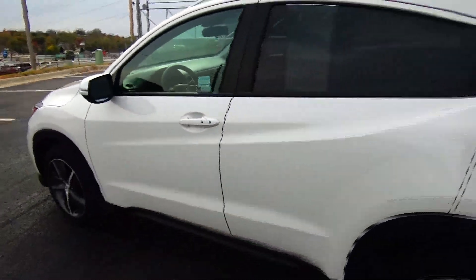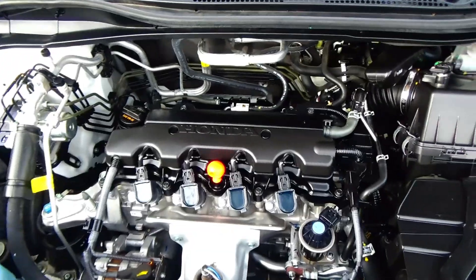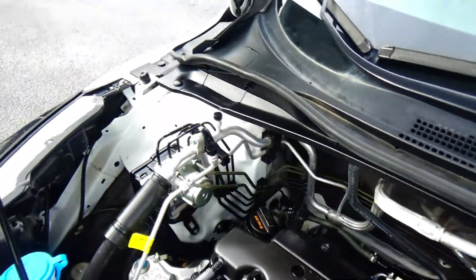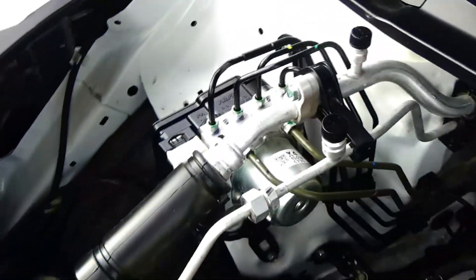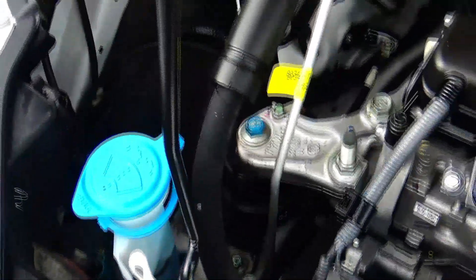Ask to see the free Carfax and mechanical inspection sheet. Under the hood we have the 1.8 i-VTEC four-cylinder motor. The HRV is front-wheel drive all the time but will displace power to the rear in all-wheel drive. Four-channel independent ABS brakes for your safety.